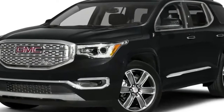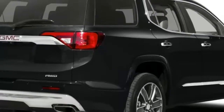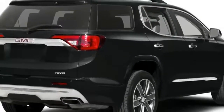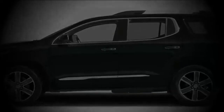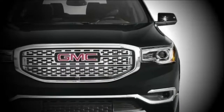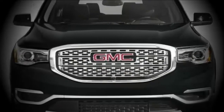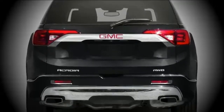The 2019 GMC Acadia seats up to seven passengers and is a solid, straightforward crossover SUV aimed at families. Despite not being a standout, the 2019 Acadia lineup performs well across a wide range of SUV tasks, and we've rated it at 6.0 out of 10.